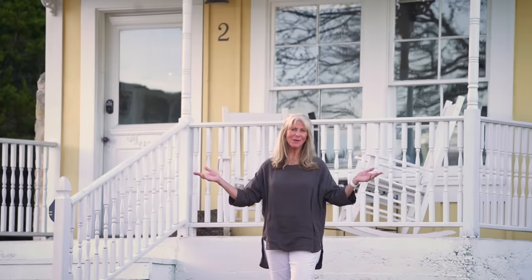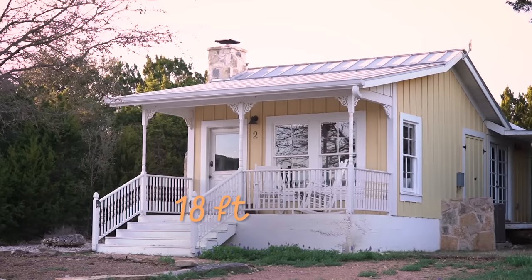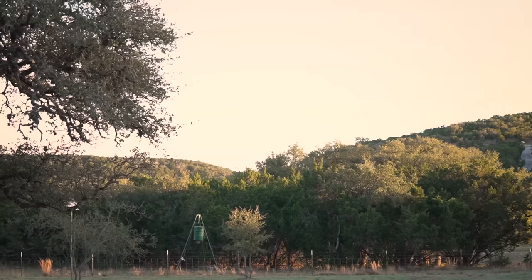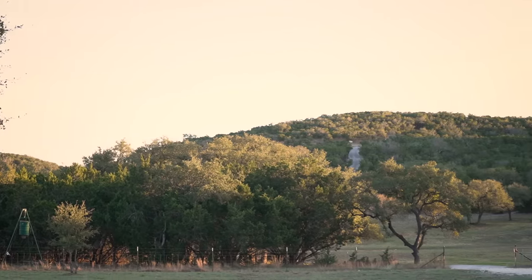Welcome to my tiny house. Hi, my name is Sherry and we are at the Yellow Rose Cottage in Fisher, Texas. The Yellow Rose Cottage is 18 wide by 25 deep and it's about 460 square feet. It has all the creature comforts of a regular house, except small. Fisher is exactly one hour between Austin and San Antonio in the heart of the hill country.